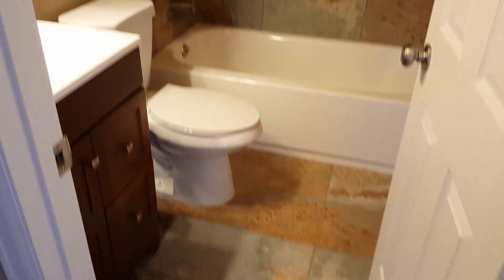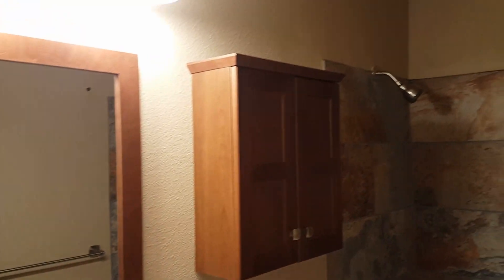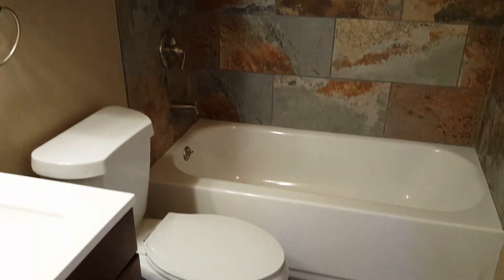Here's the bathroom we redid. There's the new tile, new vanity, faucet, mirror, and medicine cabinet. New tile around the shower and a new tub — all of that is brand new.